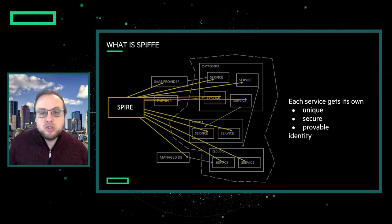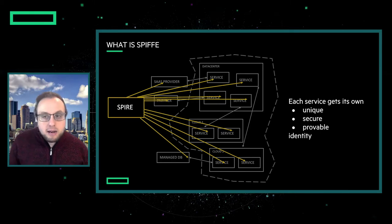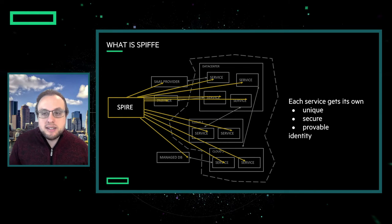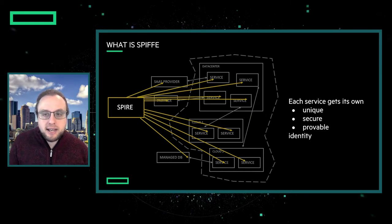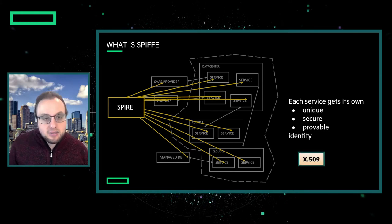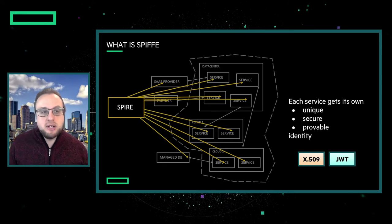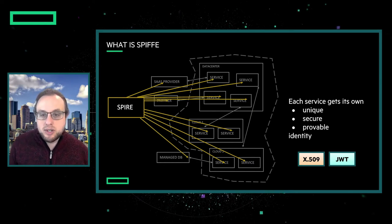SPIRE is the solution to this problem. With SPIRE, a single identity provider distributes secure identities to all the services within your organization. And then once each service has its own identity, they can establish secure connections. When I refer to identity, I mean two concrete things: either an X.509 certificate or a JWT, and they both have two different uses for establishing different kinds of secure connections between your resources.